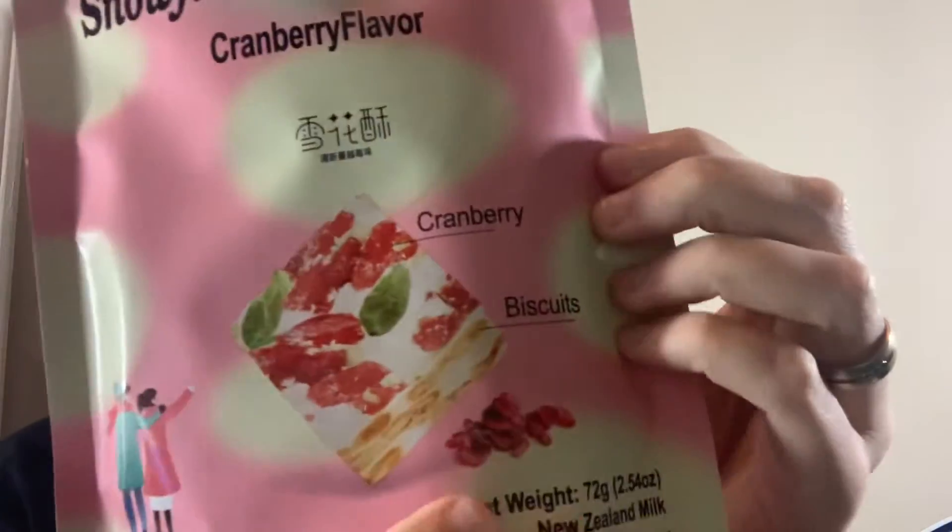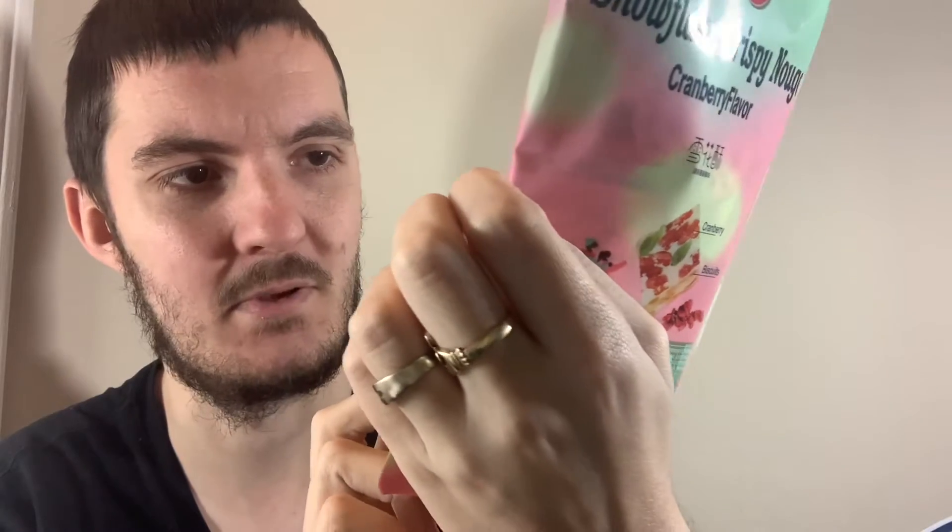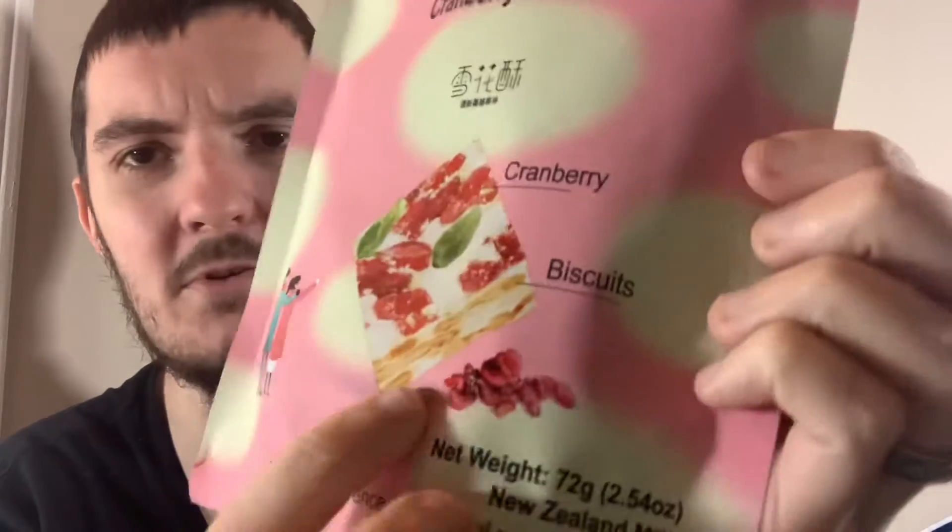On the back it basically looks like some kind of biscuit. It says cranberry, and it almost looks like it's wheat. There's a little window there that shows you the inside — they're individually wrapped. That's all in Chinese, there's no English on there whatsoever, so I imagine these are sold in China.